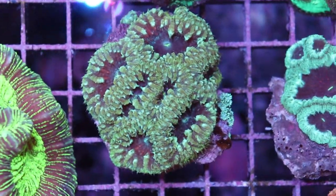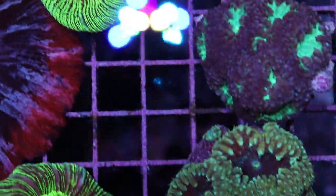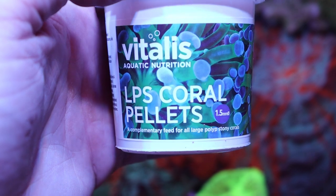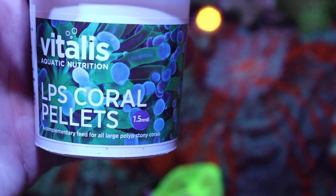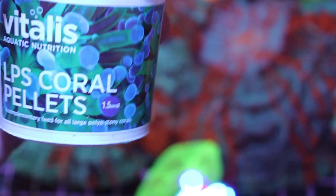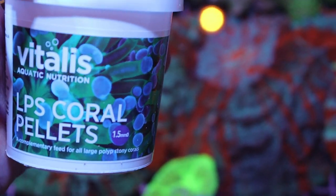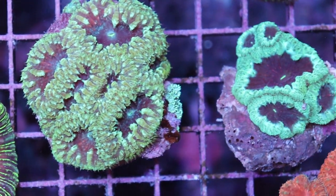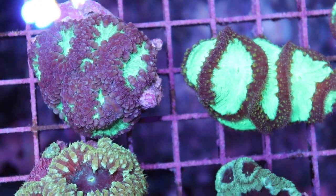Last thing I will talk about is feeding. Blastos, like Acans, like open brains, like Acanthophilia, like Cynaria, like all LPS corals, love to eat — very active eaters. I always recommend this food here; this is our personal favorite in the store. This is their new packaging, so you get a little bit more for the same price. This is an awesome, high protein food. The reaction out of the corals is tremendous, the growth is remarkable, and the color — just try this stuff. Like any other LPS, just feed them with pellets, one or two per mouth, and they react really well to feeding and they'll grow much faster. They just look overall fatter, healthier, and happier with supplemental feeding.